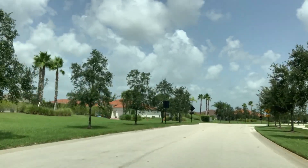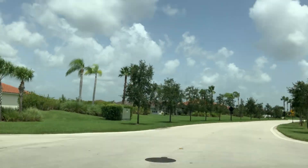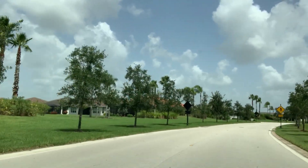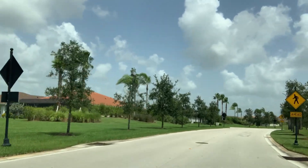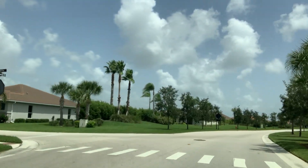Most homes have beautiful lake views. The homes range in size from 1,400 square feet to 2,907 square feet. In the last six months, the average sale price is around $376,000.